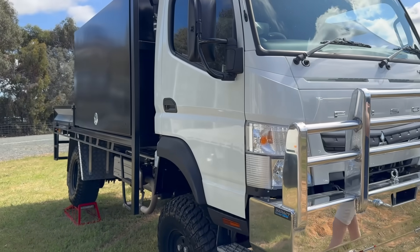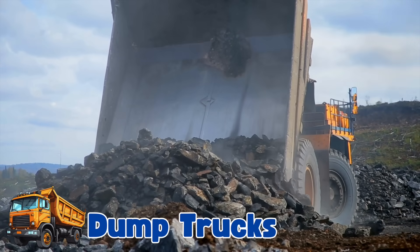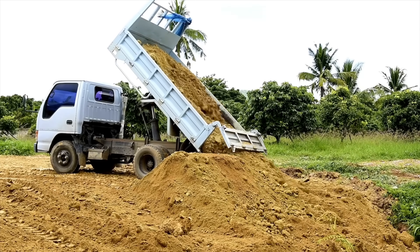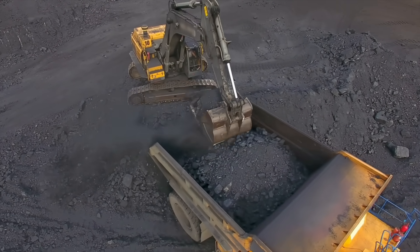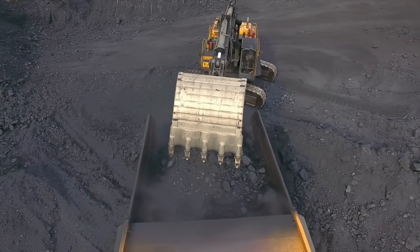We are now making our way to see all the dump trucks. Dump trucks carry big piles of dirt, sand, or rocks from one place to another. They can lift the back part of the truck to dump out whatever they are carrying.